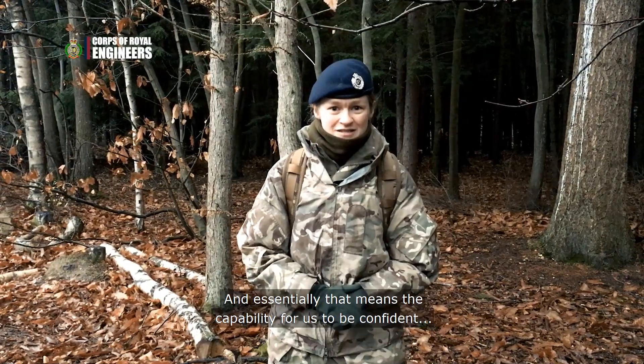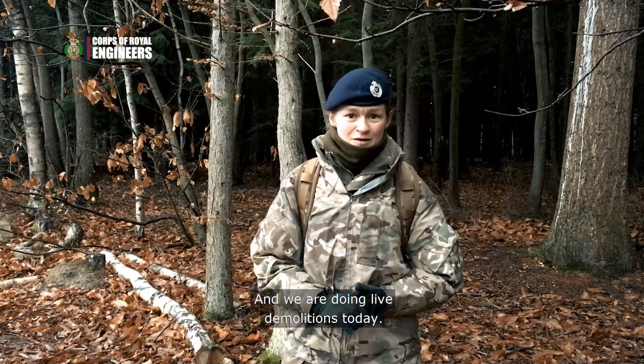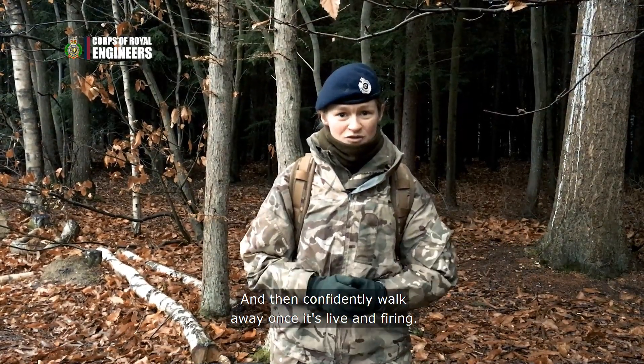Today we're doing confidence charges, which essentially means building our capability to be confident in non-electric demolition. We're doing live demolitions today — the idea being that we set off our charge and then confidently walk away once it's live and firing.